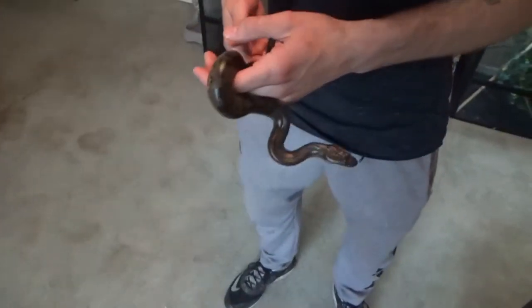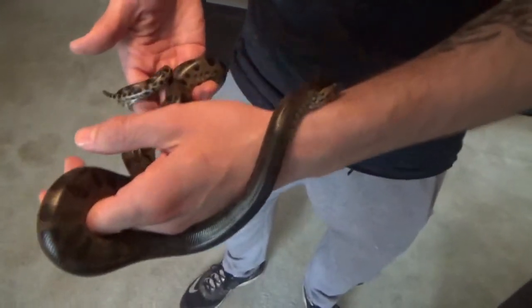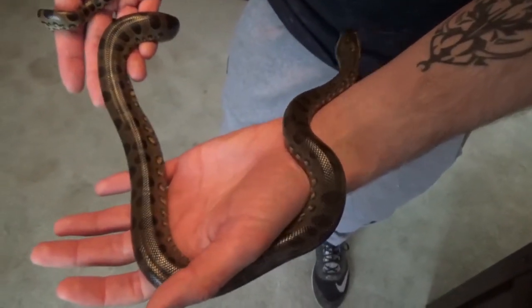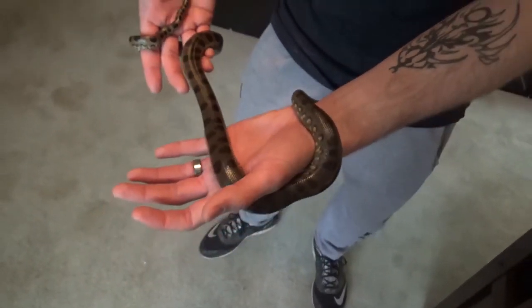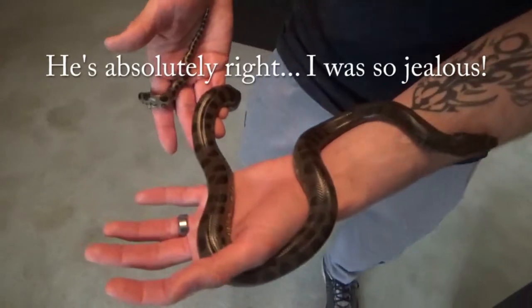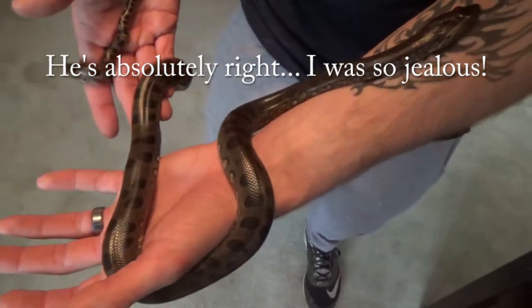Wow, so this is a Kevin McCurley animal — that is epic! That's so cool. Now my wife is going to be upset that she did not come. I'm glad I was able to come in!